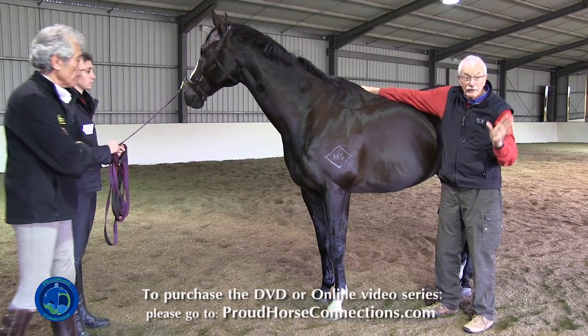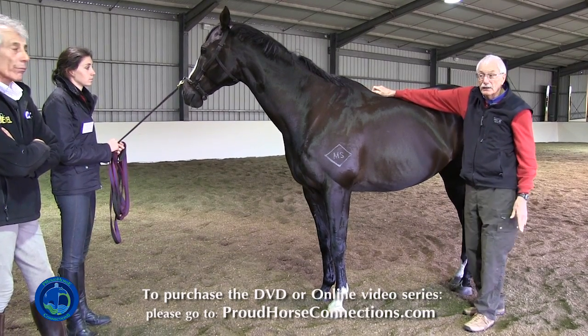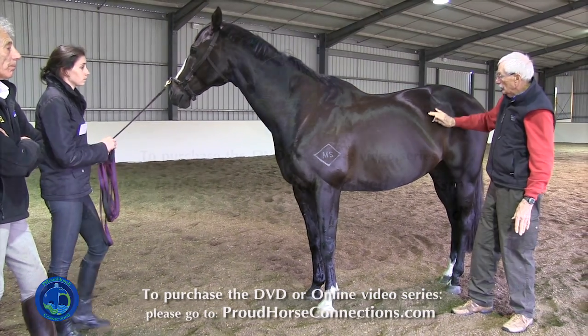So those are my first two things that give me a clue that I'm looking at a horse who likely has ulcers.